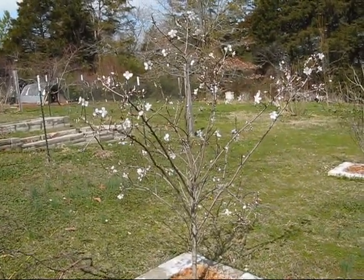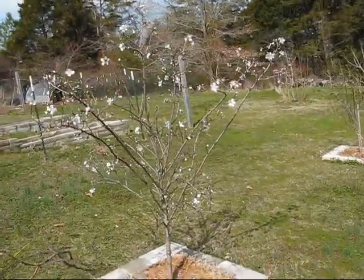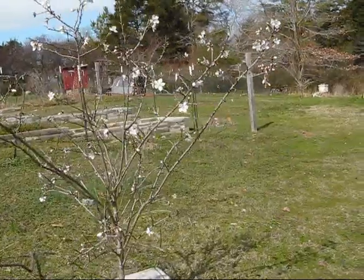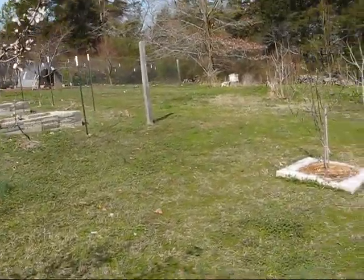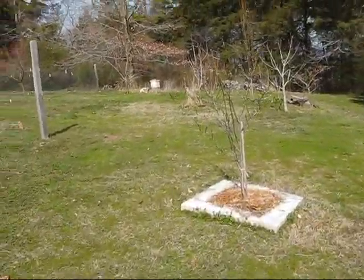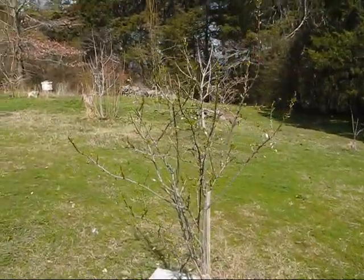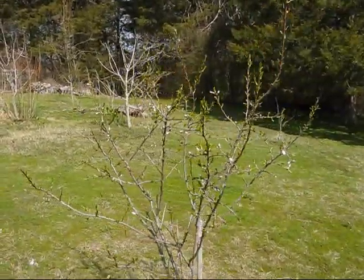Almonds are related to the peach, but they bloom earlier. They have a really light pink bloom, as opposed to the peach which is more of a bright pink. One tree has a lot of buds, and the other has more leaves and fewer buds. It'll be interesting to see how they do.